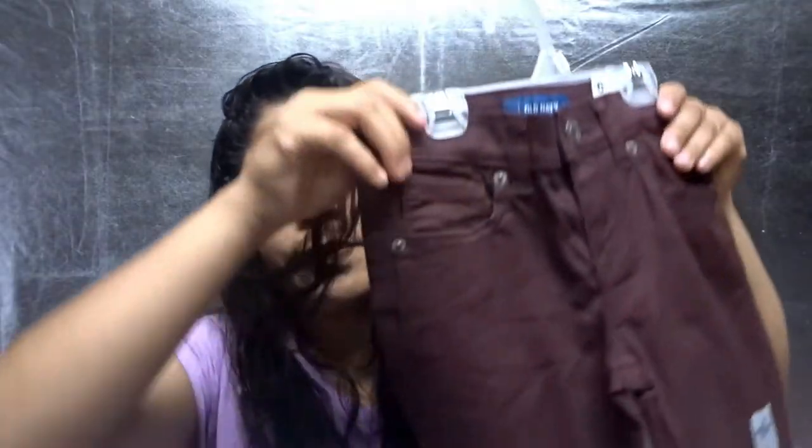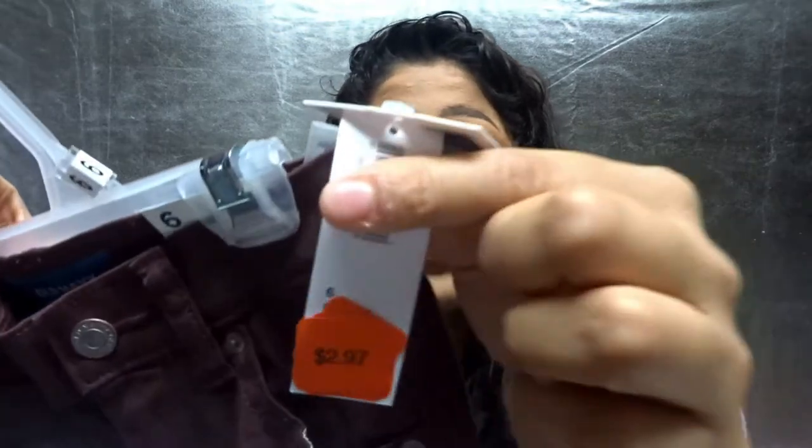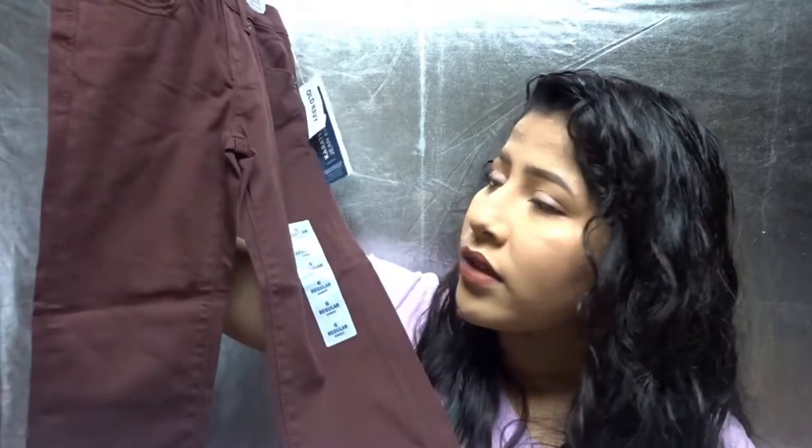I got him these purple pants — they're a size 6, but I picked these up because they were $2.97, you guys. They were like three bucks for a brand new pair of jeans — that is so cheap.